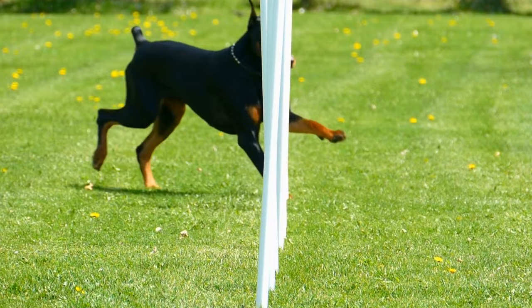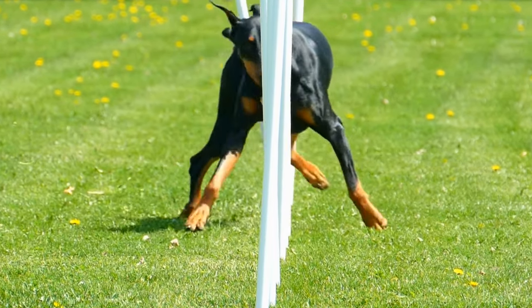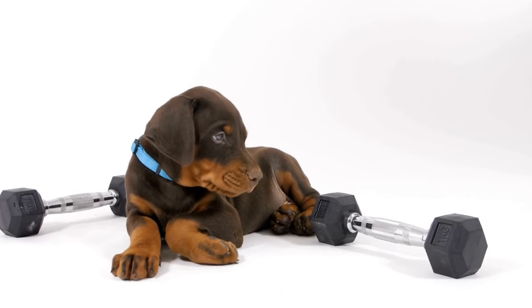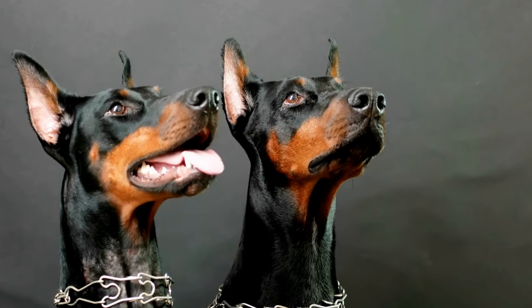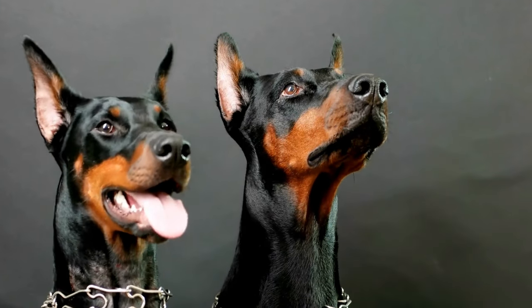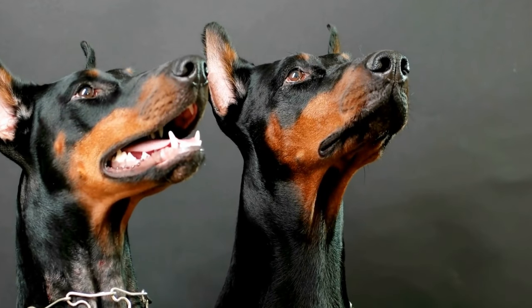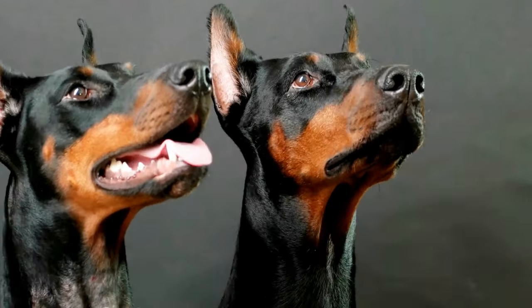It is also worth noting that Dobermans, like any large breed, may be predisposed to certain health issues. These can include hip dysplasia, cardiac conditions, and von Willebrand's disease. While reputable breeders often check for these conditions in their breeding stock, it is always a good idea to be prepared for potential medical expenses related to these conditions.